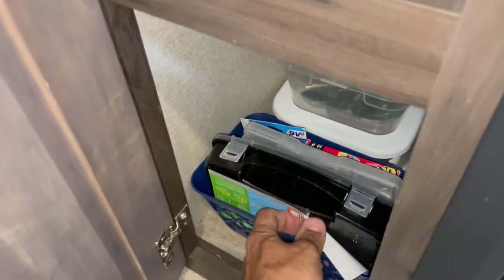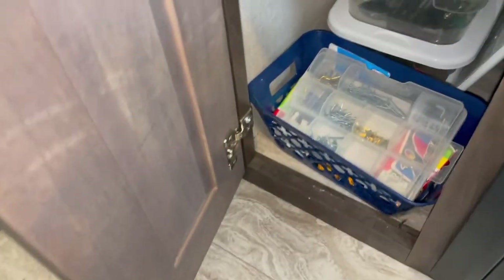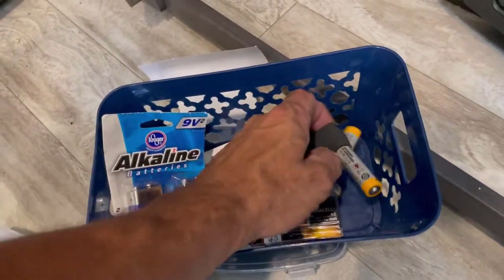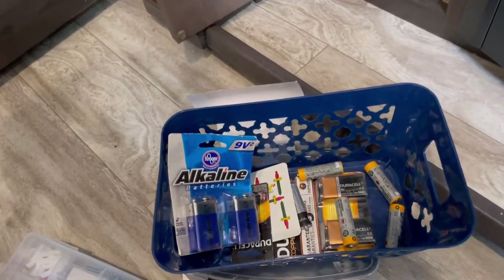I did call a local RV mechanic place and they said the exact same thing — I will not give the name of who I called. They also said if it trips again after doing this procedure, then something else is wrong. One thing you will need is a magnet. I do have it right here. What we are going to do with this magnet is go outside, take the cover off of the refrigerator. I am in no way a mechanic, an RV technician, or any kind of Norcold representative. Please do this at your own risk — that is the disclaimer.